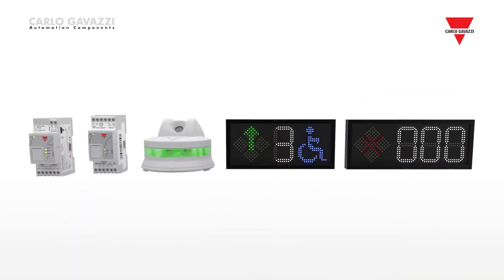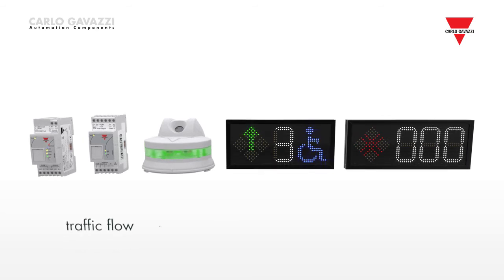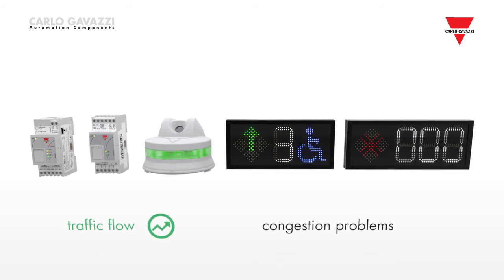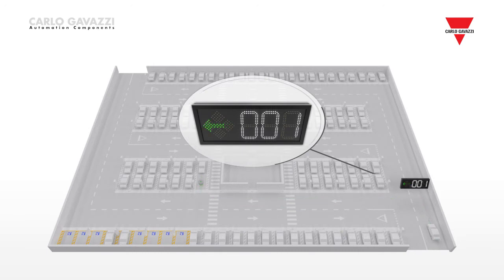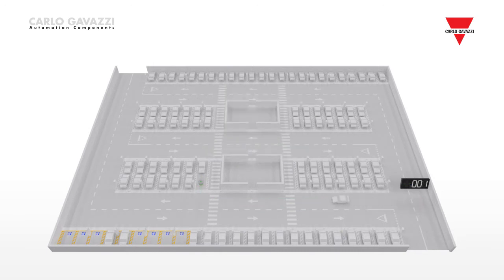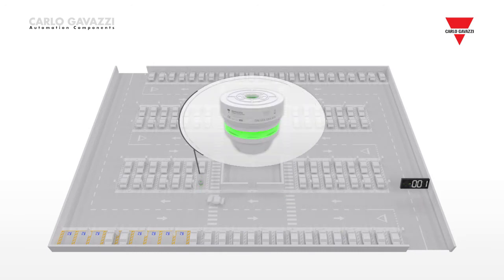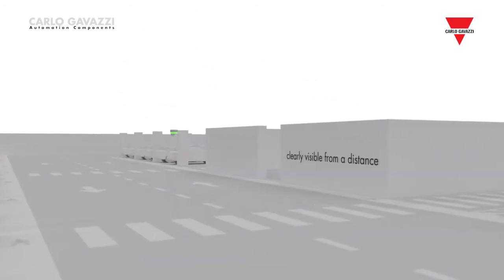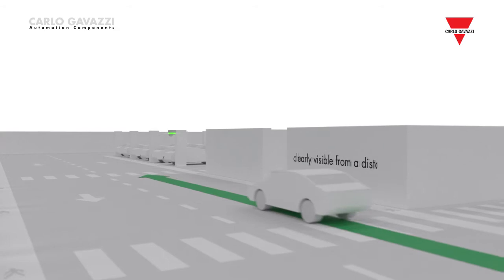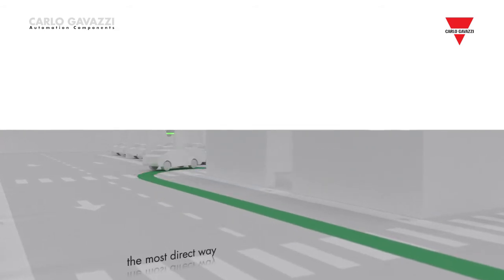With Carlo Gavazzi's parking guidance system, the traffic flow is significantly improved and congestion problems are effectively solved. The drivers are guided to the areas with vacant spaces by means of dynamic signs with green arrows indicating the direction in which to drive. Once in the indicated zone, drivers look for the bright green LED beams signalling a vacant space.